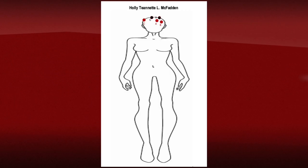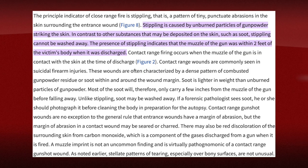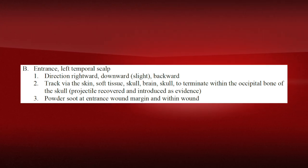Then there's wound B, which is a contact wound. The reason we know this is a contact wound is because soot was found within the wound and around the wound with no stippling. Typically stippling is found outside when there's no contact. The soot inside the wound indicates there was a tight seal, so the gun would have been held right up against the head. This was on the left side, just a little bit further over from wound A.